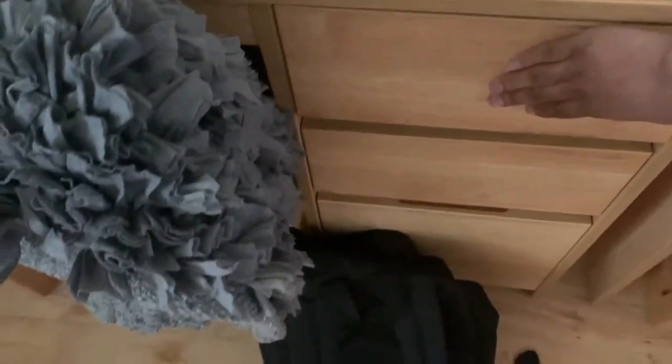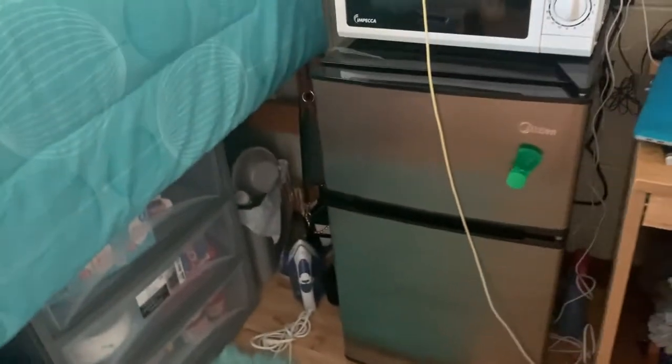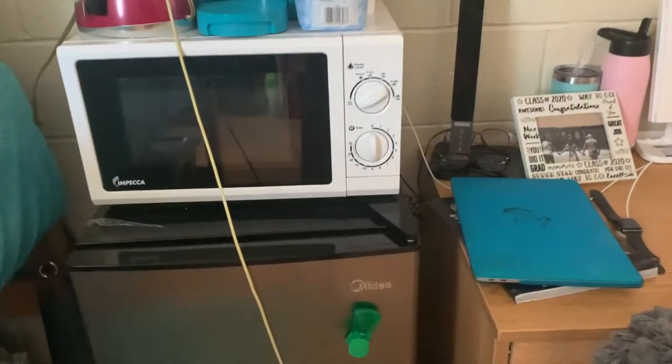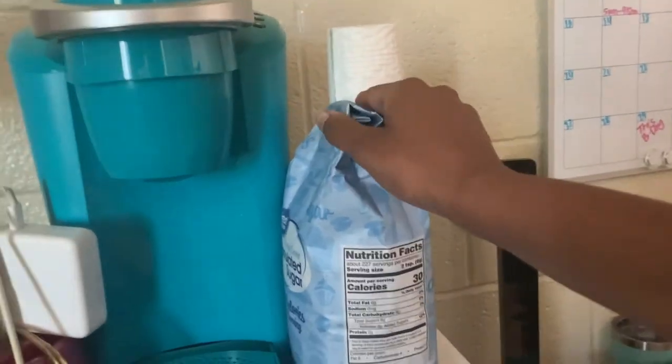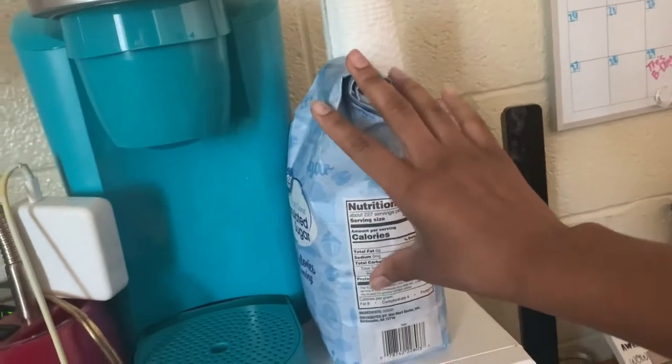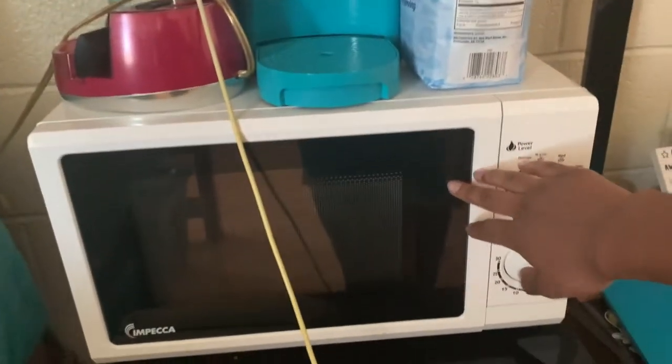We've got three drawers on the desk. I keep my makeup in these, my textbooks in this one, and all my school supplies in this one. Moving over to my little kitchen area — I call it that because I basically have a whole kitchen over here. I have my Keurig, I keep my sugar right here upright since it doesn't really close, my microwave, my refrigerator, and I keep my trash can behind there along with my purse — just keeping it out of sight, out of mind. I also have my iron and my ironing board right there.